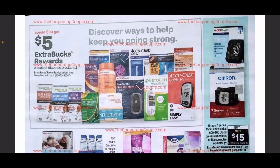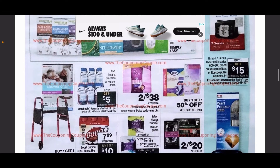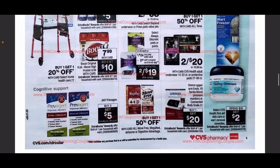Moving on, we have a spend $30 get $5 in ExtraCare Bucks on some different products for diabetes, glucose meters, medical test strips, and things of that sort. We have buy two get $5 on the Ensure and the Glucerna. We also have the Poise two for $38 on the large boxes. Buy four get $10 in ExtraCare Bucks for Boost, and they are on sale for $7.99. We also have the Always pads that are two for $24 with a $5 coupon available.